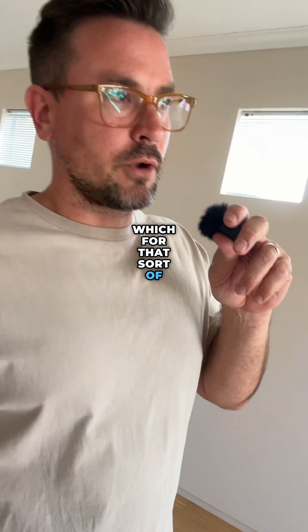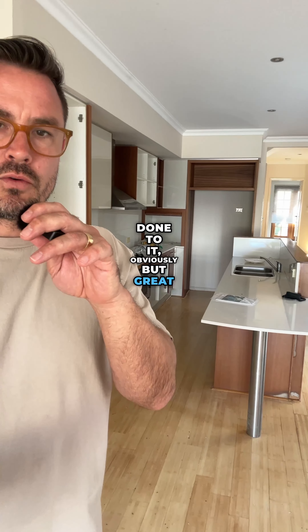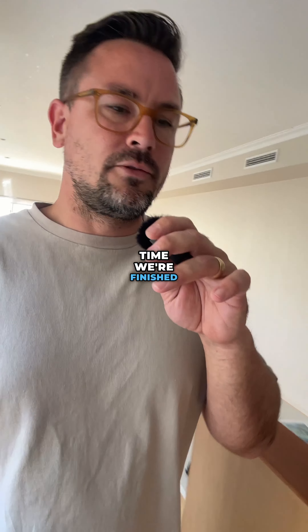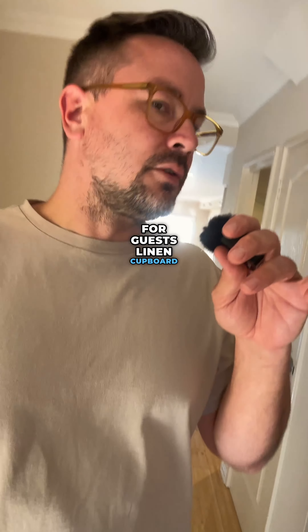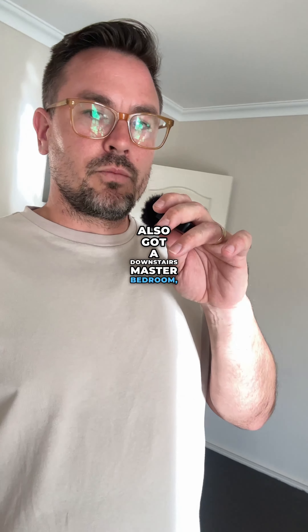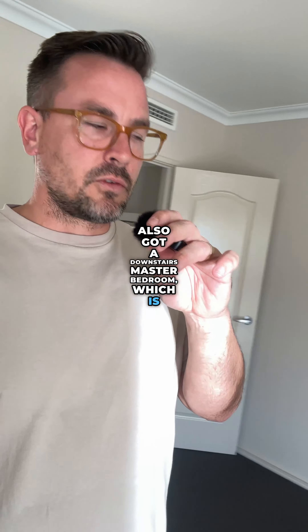The kitchen is still having a bit of work done to it, but it's a great size and there's not really anything to do there by the time we're finished. You've got a laundry downstairs, powder room downstairs for guests, linen cupboard, and understair storage. You've also got a downstairs master bedroom, which is super handy for downsizers. You've got a robe behind me and an ensuite as well, so a designated downstairs master bedroom if you need it.